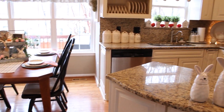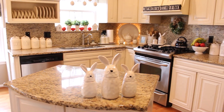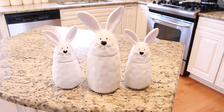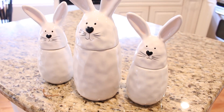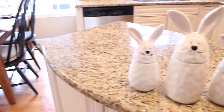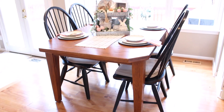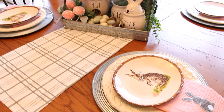Today we will start in the kitchen and make a big loop around to see all of the spring and Easter decor that I have added throughout our first floor. Here on my island there is this trio of Strawberry Street bunnies that I found this year at HomeGoods. I was able to pick up quite a few of these and you'll see how I have used them throughout my decorating. I have the kitchen table all set in sort of a bunny theme — the table runner and napkins I found at the Target Dollar Spot.